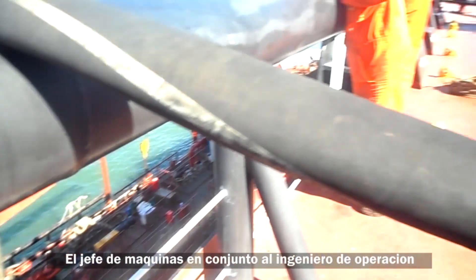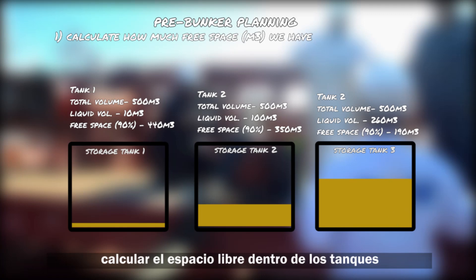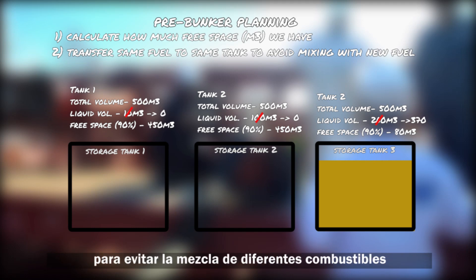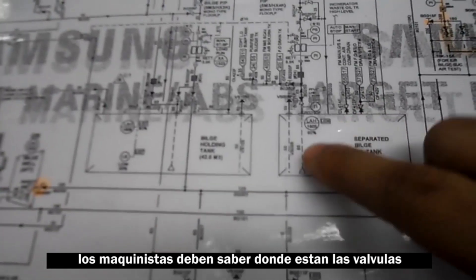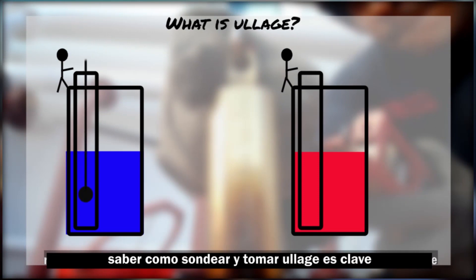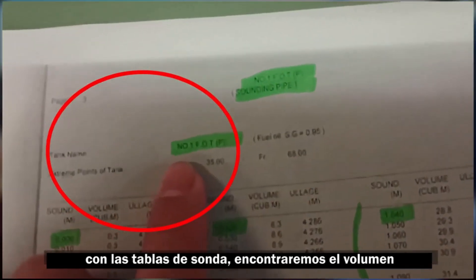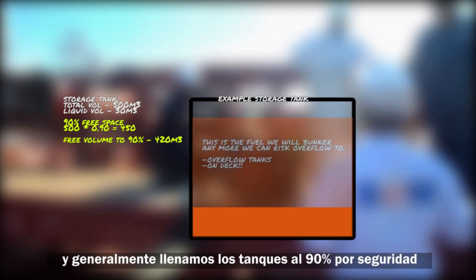The chief engineer, along with the operations engineer — in this case the fourth engineer — will agree on the tanks that will be filled, calculate the free space inside the tanks, or transfer fuel from one tank to another to avoid mixing of fuels as much as possible. Engineers must also be familiar with the valve and fuel oil pipes of the ship to carry out correct alignments. Knowing how to sound and take ullage is key to knowing the volume of liquid inside the tank.